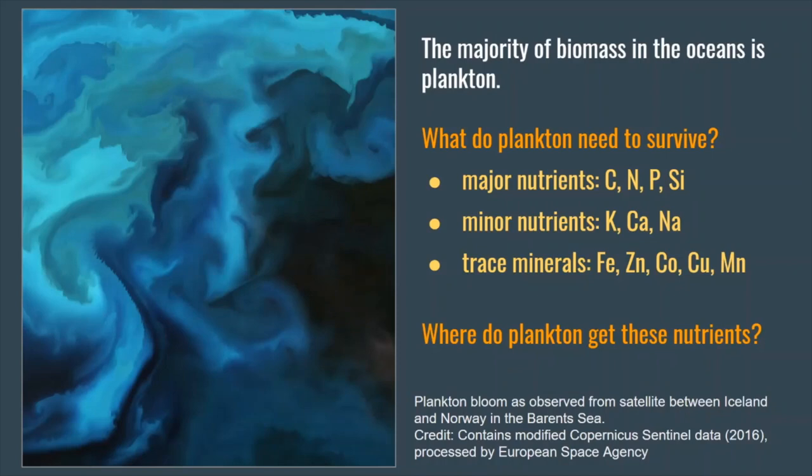Let's begin with this beautiful photograph showing a large plankton bloom off the coast of Norway, up in the Barents Sea. The bright teal colors are the photosynthetic algae, and we can see them swirling with the different currents. Question is, for plankton living way out in the ocean, what do they need to survive? Like any living organism, they need to build their DNA and body structures with elements and nutrients. There are some major nutrients — carbon, nitrogen, phosphorus, silica — and there are minor nutrients — potassium, calcium, sodium — as well as trace minerals: iron, zinc, cobalt, copper, manganese. All of these elements are important for building the structures that living organisms need to survive, and in the ocean it's somewhat very difficult to come across these elements.